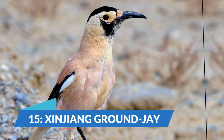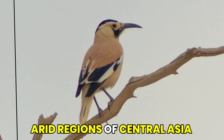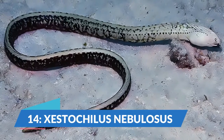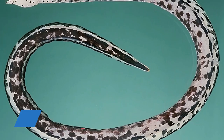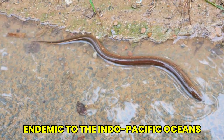We encounter the intriguing Ex-Injang ground jay. This bird species is found in the arid regions of Central Asia and is known for its distinctive call and ground-dwelling habits. At number 14, we have the Cestoxulus nebulosus, also called the nebulosus snake eel, which is endemic to the Indo-Pacific oceans.